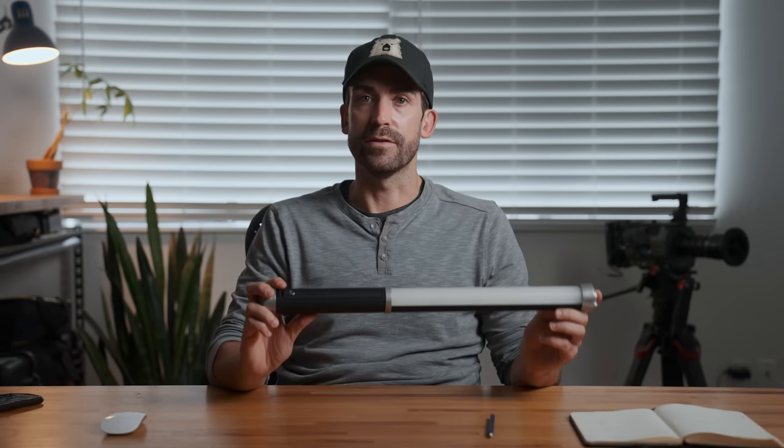If I didn't already own these and wanted a super high-quality set of bi-color tubes, I'd probably get the set of three Quasar Science tubes. The kit comes with three different sized lights so you can fit them into different spots, and Quasar has a long history of having really accurate colors. Aputure is also releasing a light tube called the MT Pro, and with Aputure's history of changing the lighting game, this could be a cool one to look out for if you think you might want full RGB. I'll put links to all this stuff in the description.